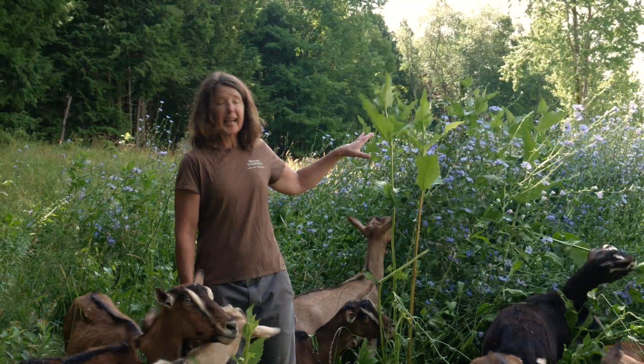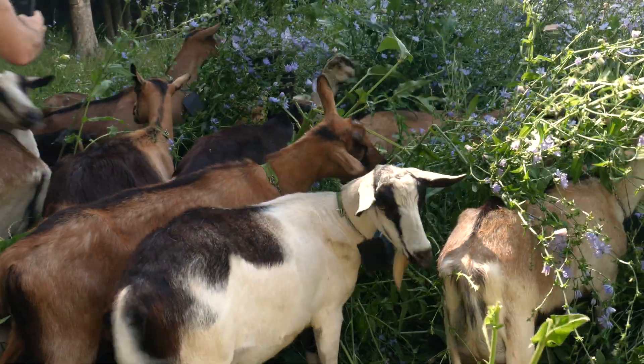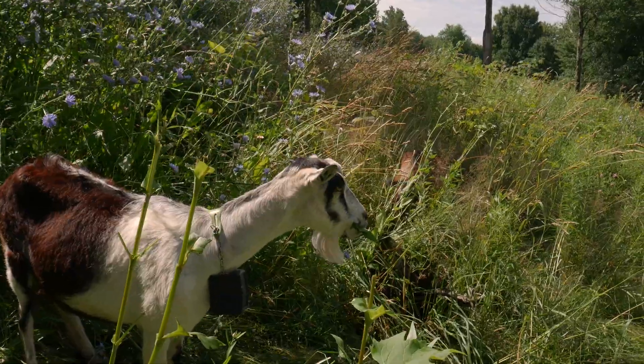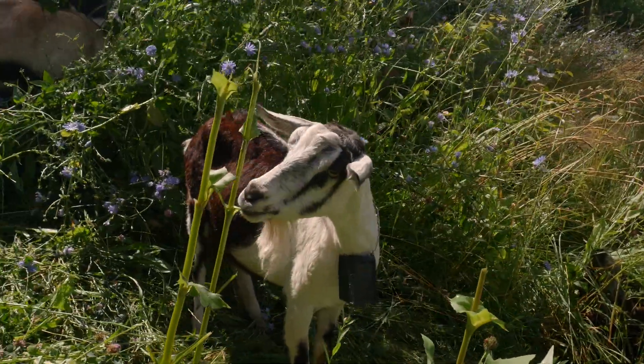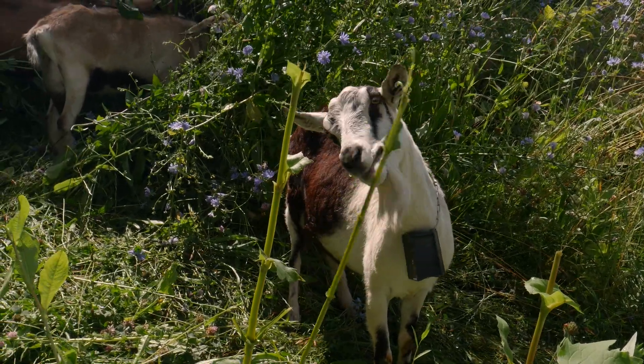This is a tall, dense thicket type of situation that we wouldn't necessarily want to manage if we were using physical net fencing. But this has enabled us to really diversify what we're feeding our goats and what we're planting. It's an incredible amount of biomass generated from this crop, they like eating high off the ground, and it's very nutritious — it really increases our milk production.